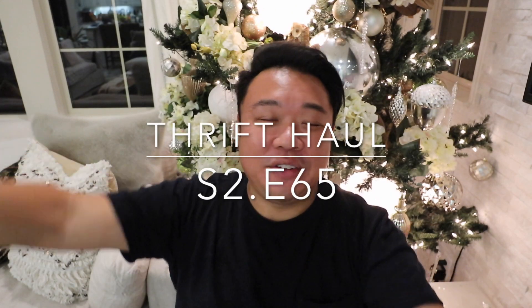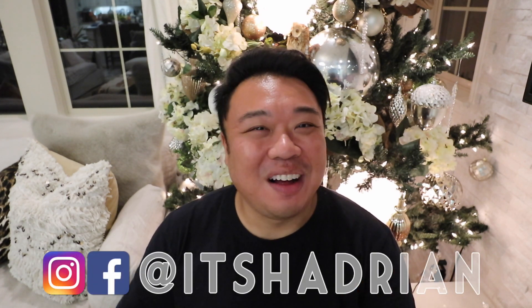Greetings and salutations, YouTube — Potato here. Welcome to a new video! Hope you guys are all doing fantastic. As you can tell from the title, today we're going to be doing a thrift haul.